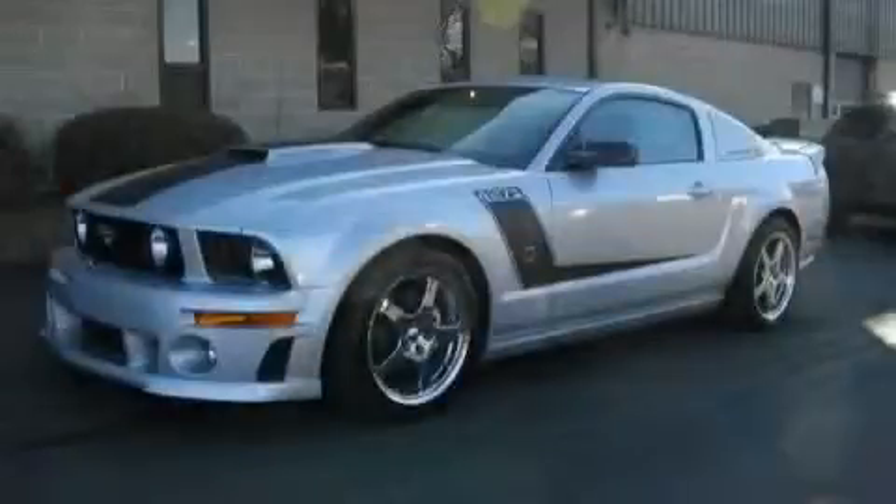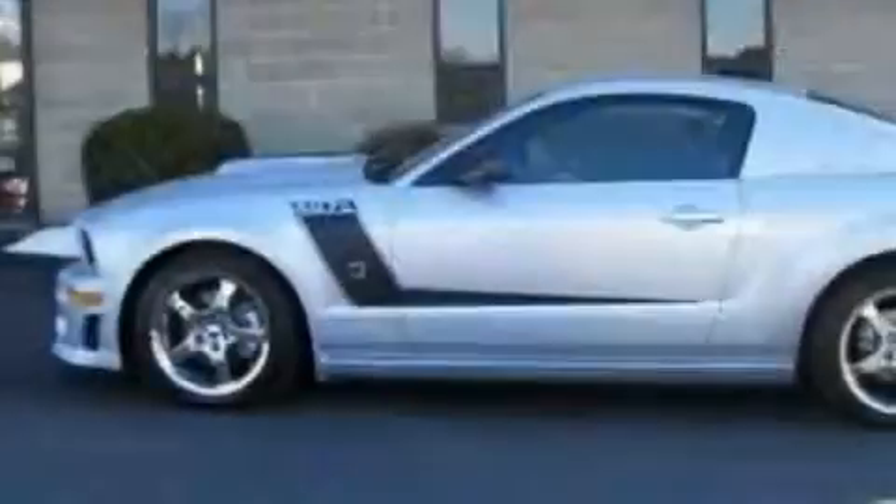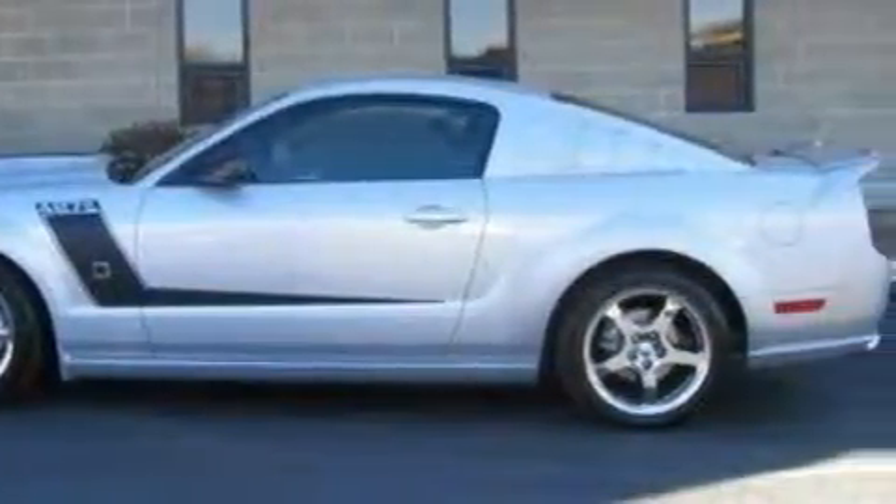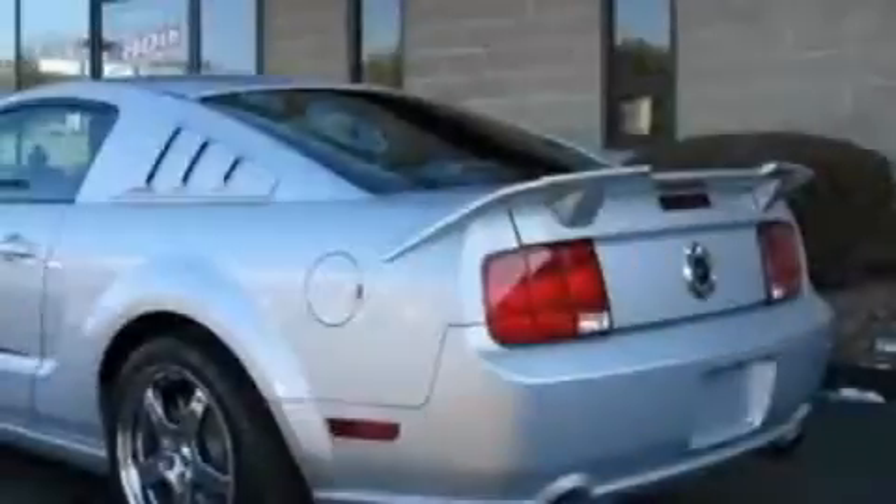This is a 2008 Ford Mustang designed to turn heads. The most desirable features on board this Ford include power windows, cruise control, an anti-lock braking system, a traction control system, and this vehicle has fewer than 1,000 miles on the odometer.